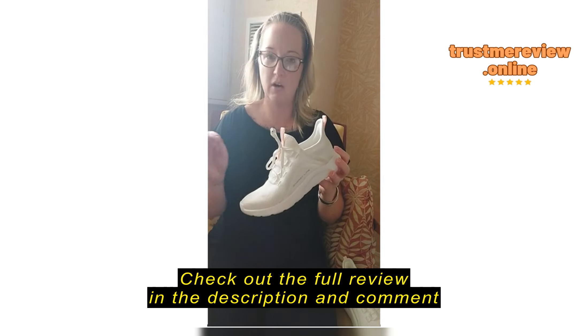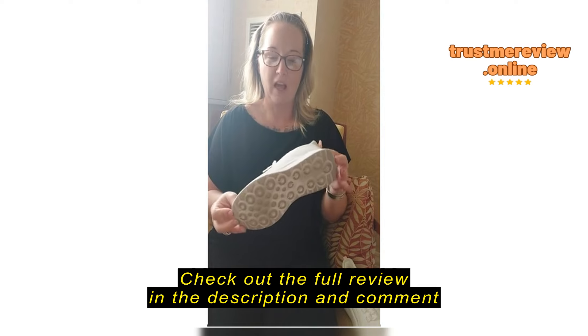I took these off no problem for TSA. Easy on, easy off for security checks.